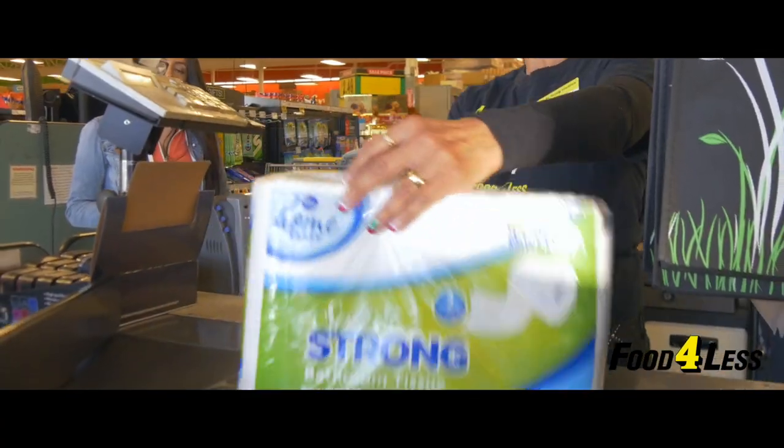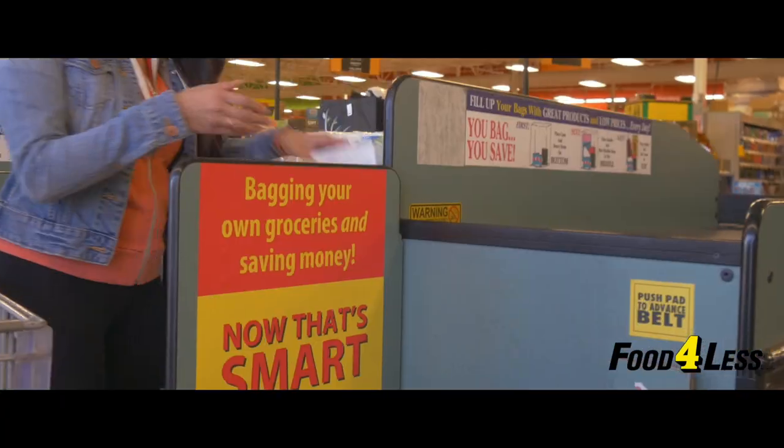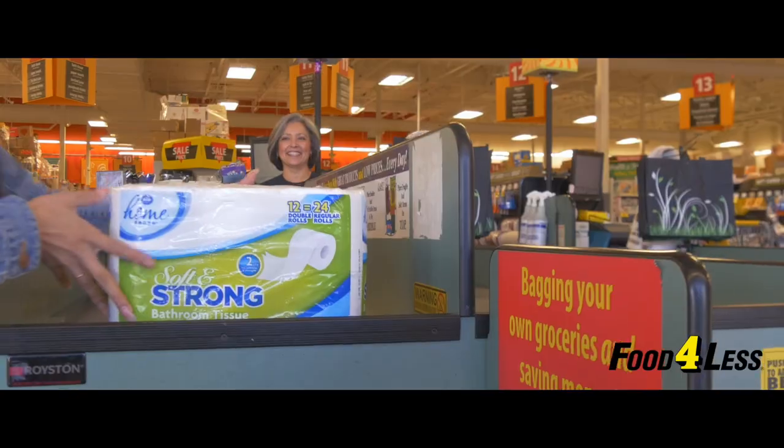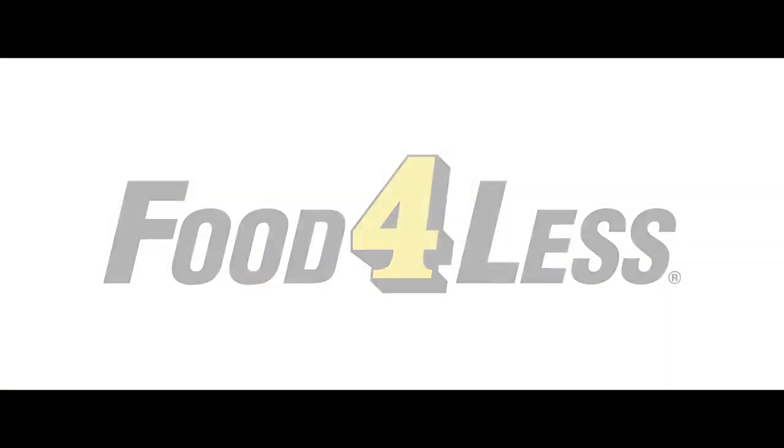Scan your digital rewards card or enter your phone number at checkout to redeem your coupons. Let us help make your shopping experience easier by saving you time and money. Shop Food for Less, where there are thousands of low prices every day.